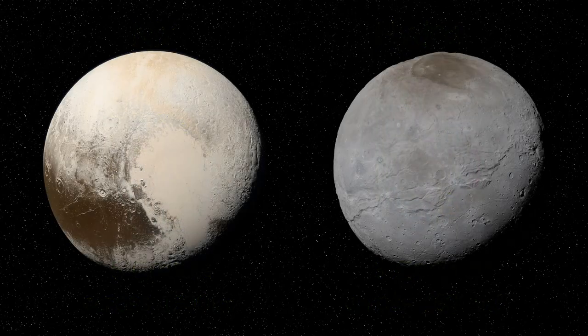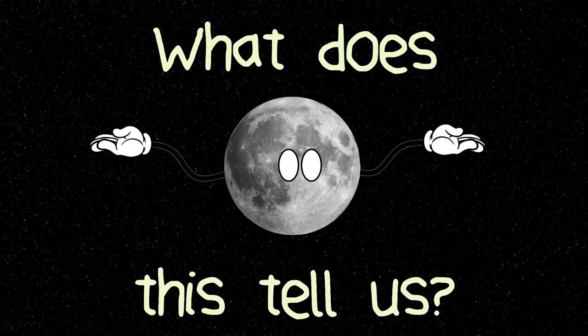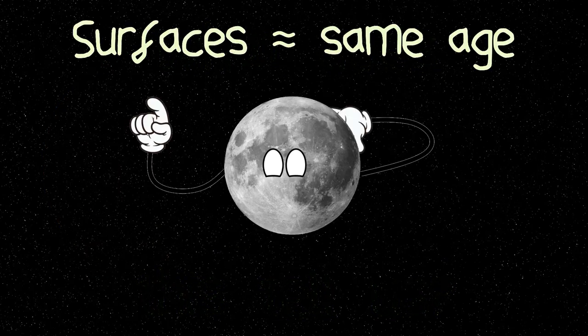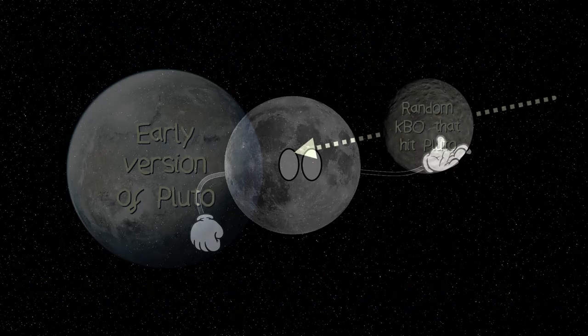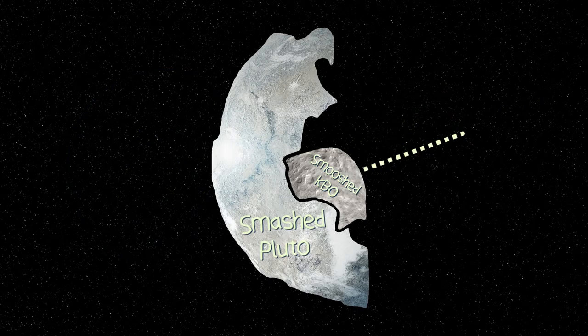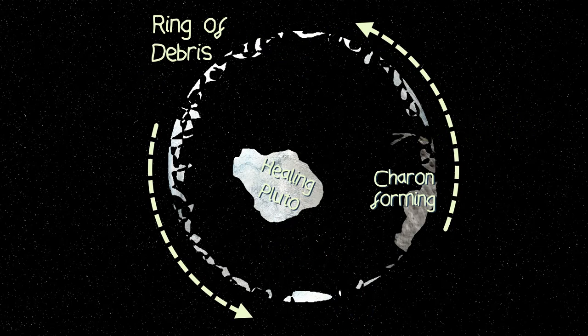Looking at the older parts of Pluto and Charon's surface, they too have a similar crater density to Nyx and Hydra. If the surfaces are roughly the same age, then we can assume they all formed at the same time. It's thought that all the Plutonian moons formed from a huge impact that occurred about four billion years ago, where debris from this impact was flung up into space and over time formed the moons we see today.